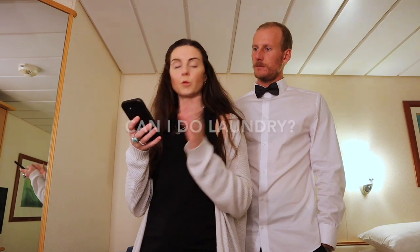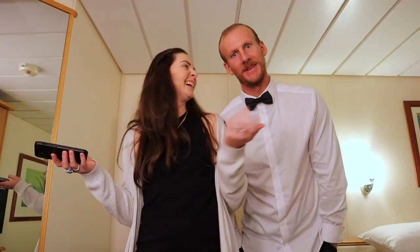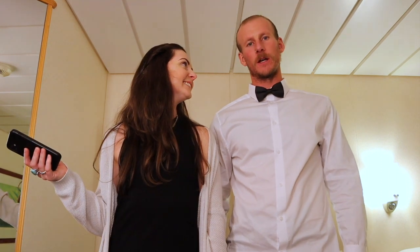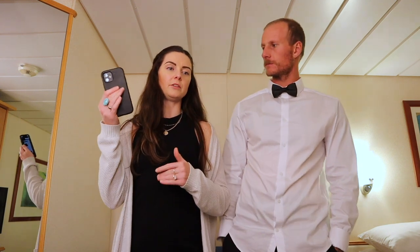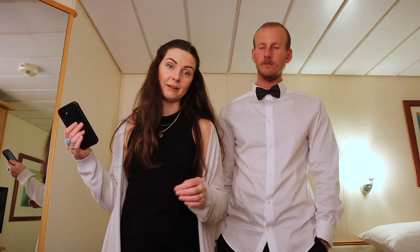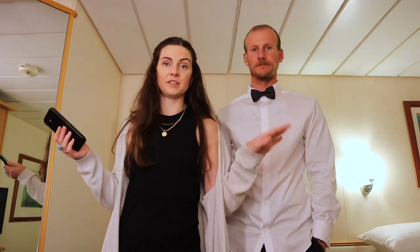Laundry was very simple but yet complicated. They give you a little bag and you jam in as much as you can, counting every single item, then just leave it on the bed. About two days later it comes back — but an entire bag full of laundry was $35, so we just did that once for the whole two weeks. Now I'm turning my underwear inside out because we refuse to pay for laundry again.